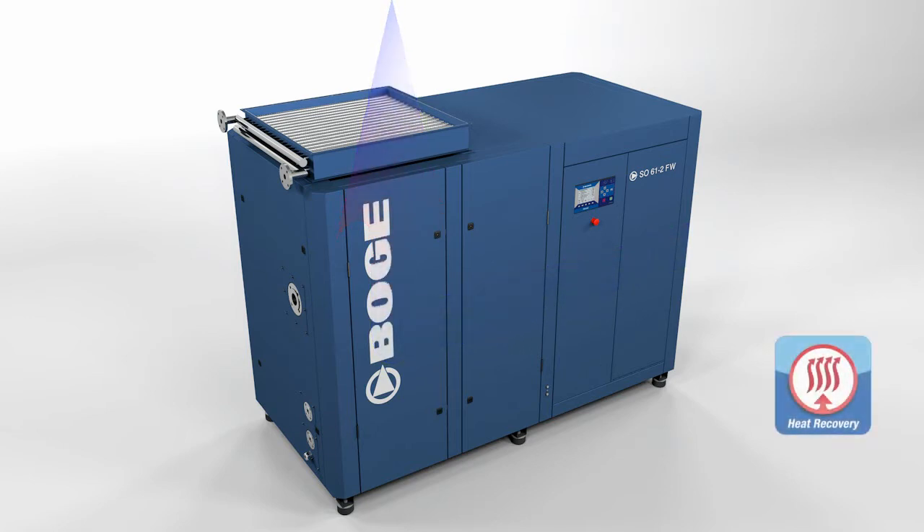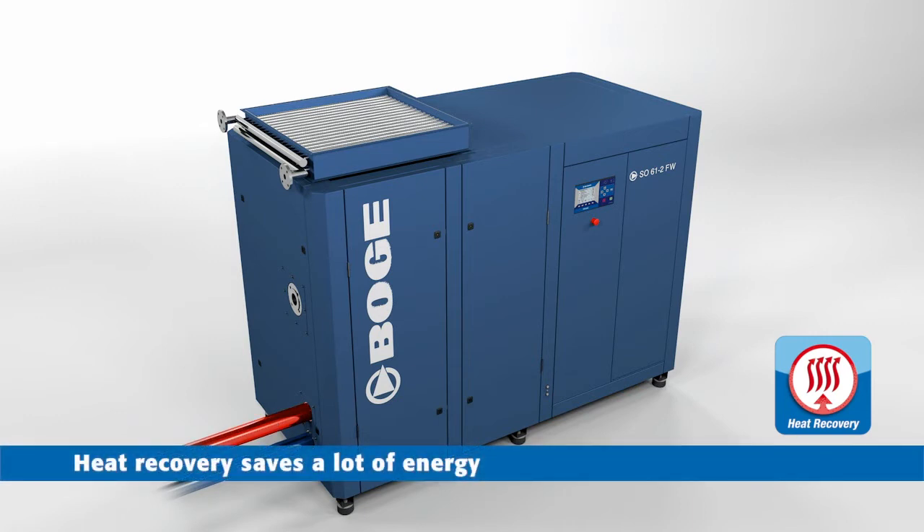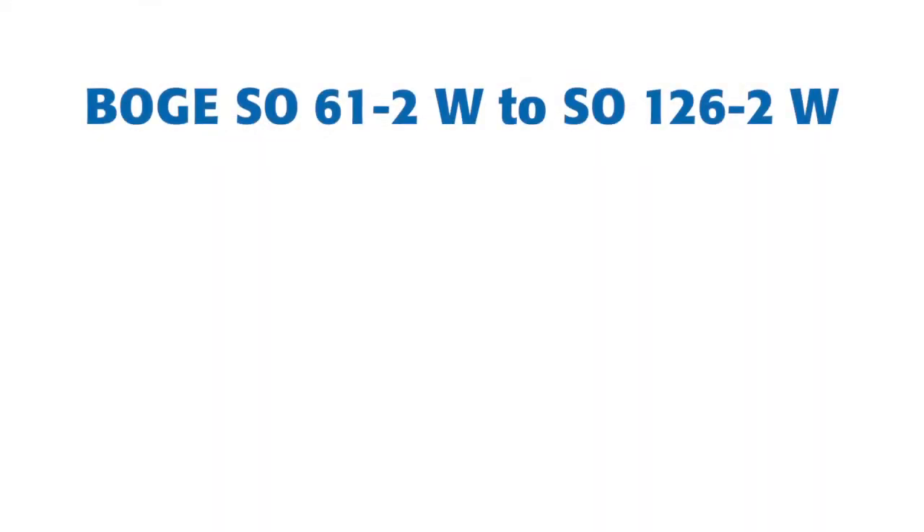The integrated heat recovery system is also an optional extra. The recovered heat can be used for other processes in the company. The second SO generation provides absolutely oil-free compressed air and has many unique advantages.